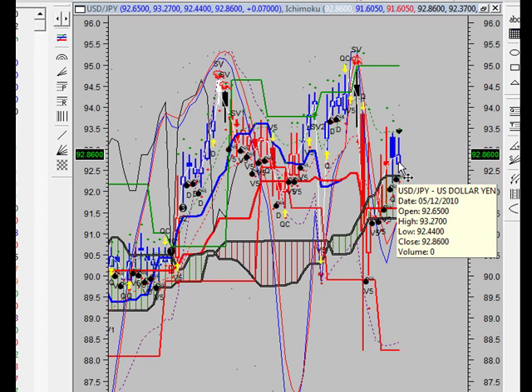We have a second breakout long entry at $94.98 and we will let that profit target run well into the $95.96 area with a stop and reverse at $92.24. On the short side, we have a short sell. Our first volatility breakout, our first pulse wave sell is at $91.96.